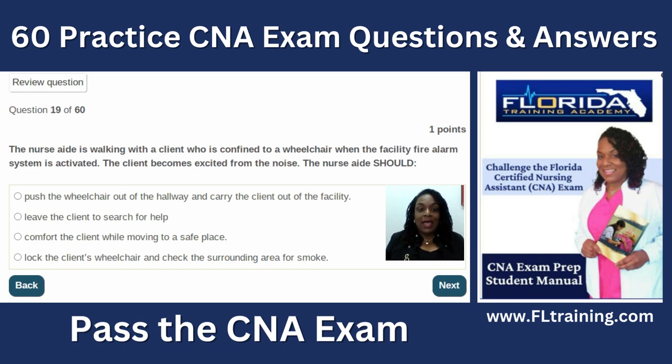Question nineteen: the nurse aide is walking with a client confined to a wheelchair when a fire alarm is activated. Remember the acronym RACE: Rescue, Alert or Alarm, Confine, and Extinguish or Exit. The only option that makes the client safe is to comfort the client while moving them to a safe place. We would not leave the client to search for help, and locking the wheelchair to check for smoke does not make them safe.